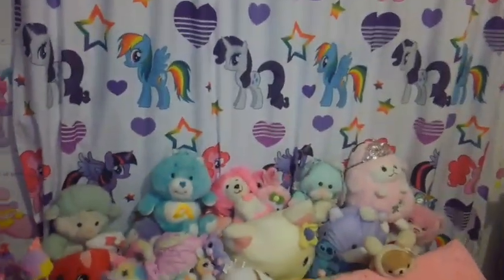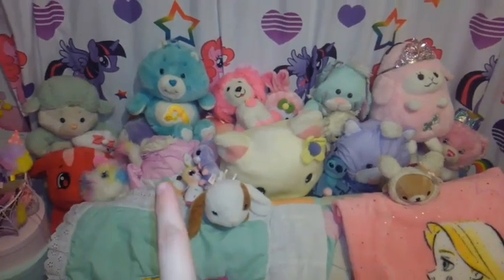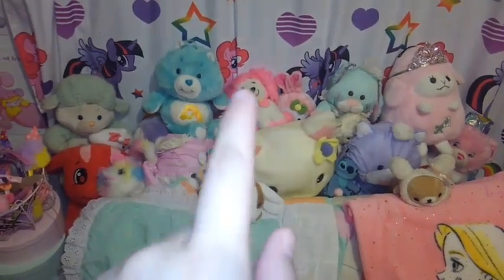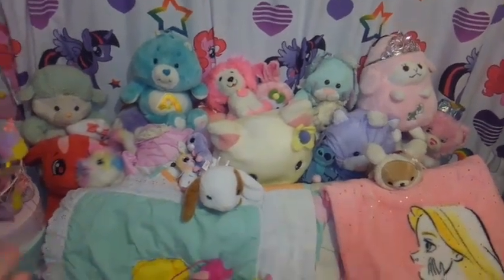I've had these in storage for a while but I do love them. Right now they're very disheveled. My puff-a-lumps are right there, my Hello Kitty, all my care bears are mixed in. There's a Poochie that's brand new — it's actually a dog toy but it's way too huge to be a dog toy. I just have a mixture around here.